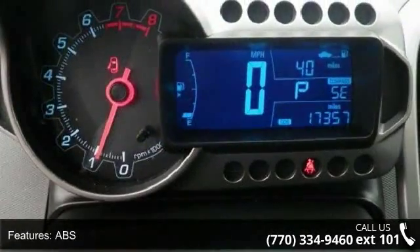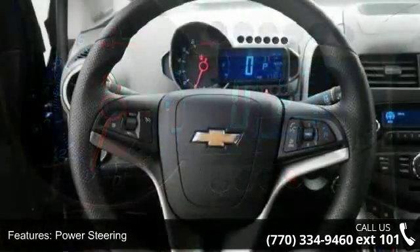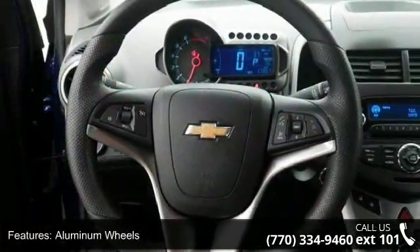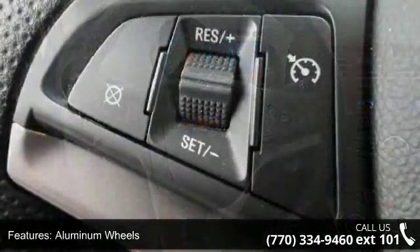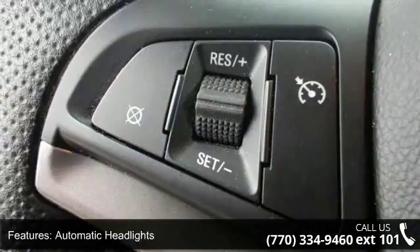Enjoy these notable features: front wheel drive, ABS, power steering, aluminum wheels, automatic headlights, fog lamps, MP3 player, Bluetooth connection, auxiliary audio input, and satellite radio.